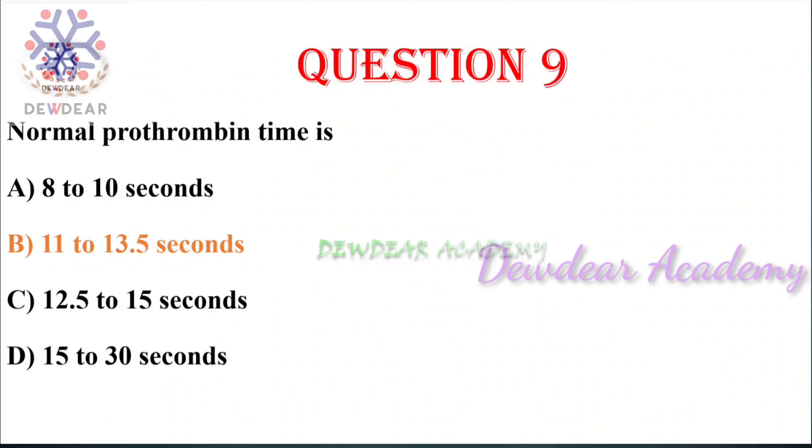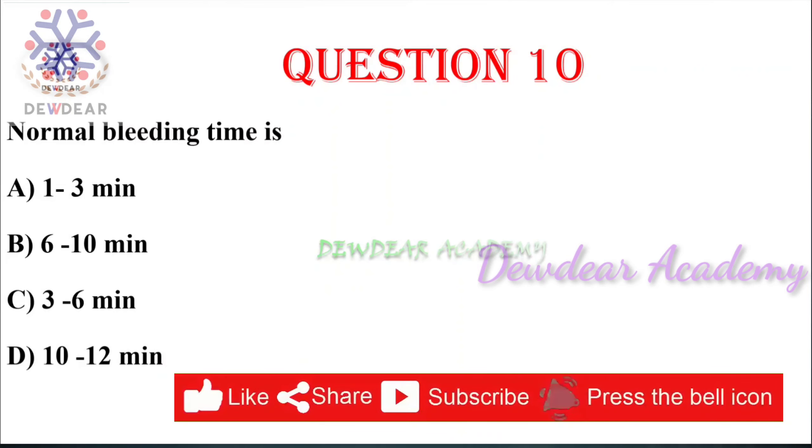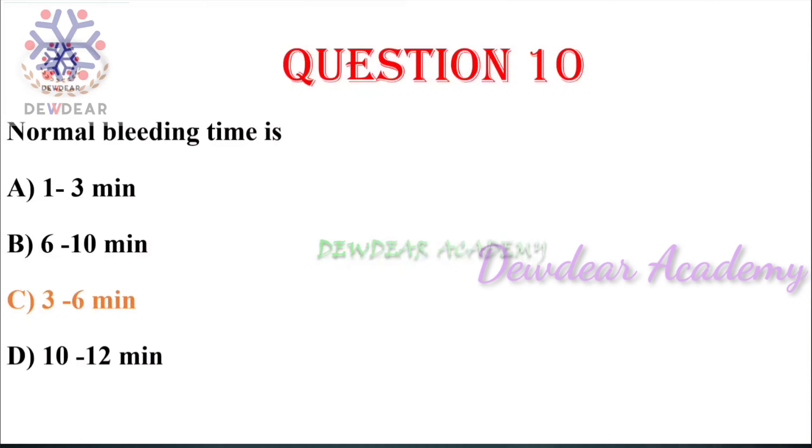Question number ten: normal bleeding time — options: 1–3 minutes, 6–10 minutes, 3–6 minutes, 10–12 minutes. The right answer is 3 to 6 minutes. Bleeding time is a screening test used to detect platelet disorders, evaluate for capillary defects, and determine the client's ability to stop bleeding. Normal bleeding time in adults is considered 3 to 8 minutes; here the right answer is 3 to 6 minutes.